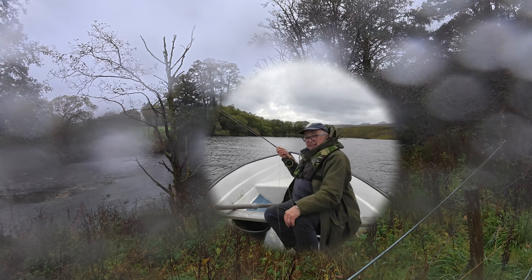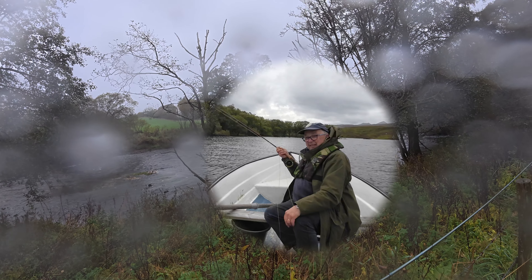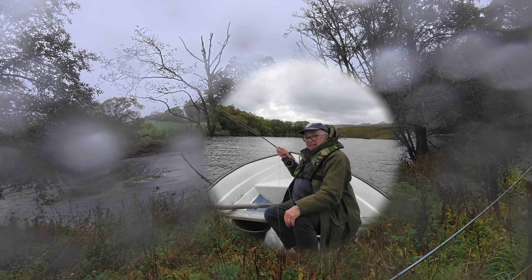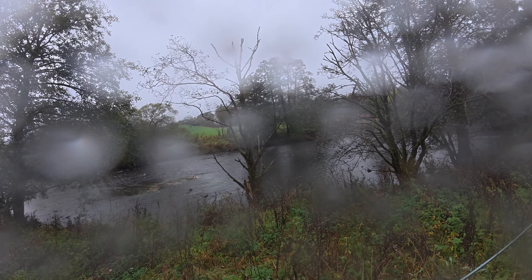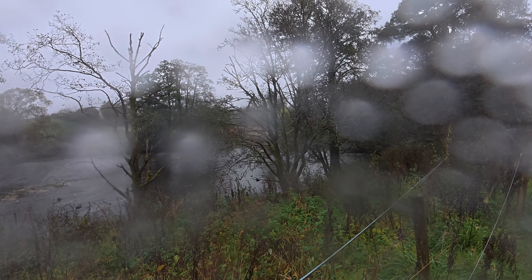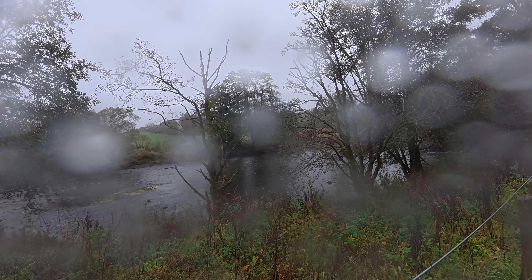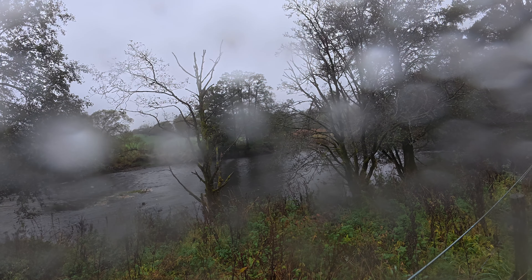Well, it's ended the way I thought it would — with nothing. I tried a couple of different stretches, didn't see any fish, didn't see anything actually. I don't regret coming out though. It's always nice to be out in the countryside, especially in these beautiful places, even on a miserable wet day.